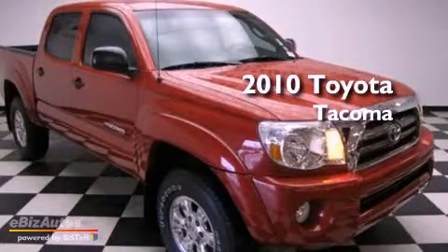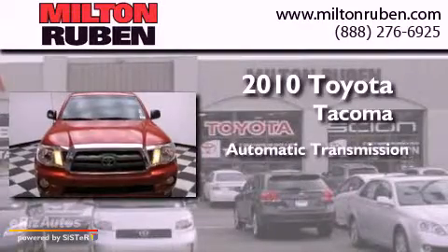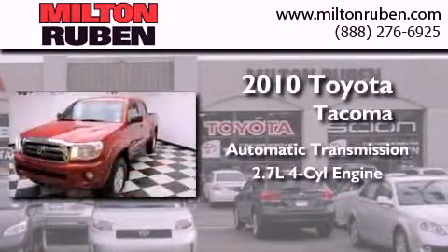This is a 2010 Toyota Tacoma. This truck has an automatic transmission and an in-line four-cylinder engine.